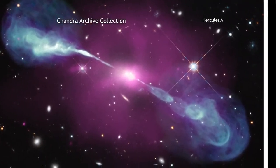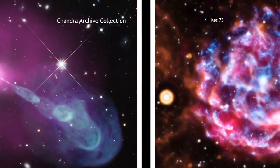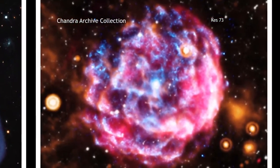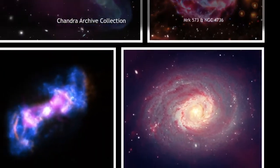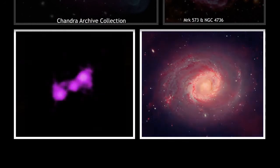Each of the new images we have produced combines Chandra data with those from other telescopes. This technique of creating multi-wavelength images allows scientists and the public to see how X-rays fit with data of other types of light, such as optical, radio, and infrared.